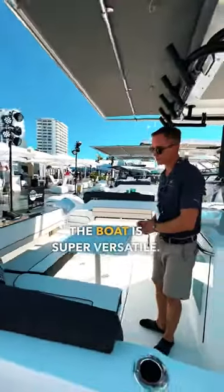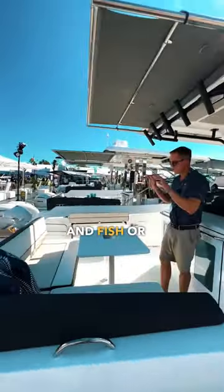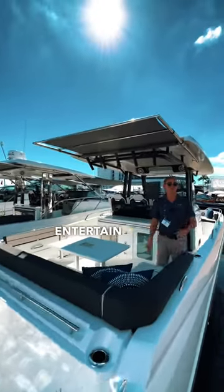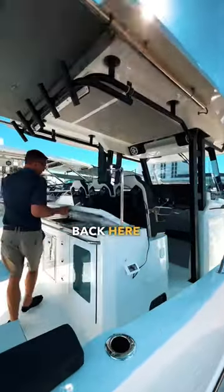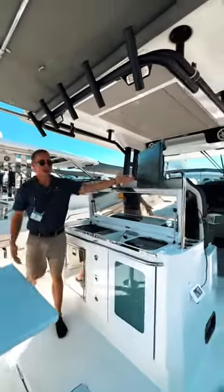The back of the boat is super versatile. You're going to be able to fold up all the seating and fish, or put the table back in, open the shade, open a bottle of wine and entertain with friends. Back here we have a grill, a live well, a fridge, and a TV.